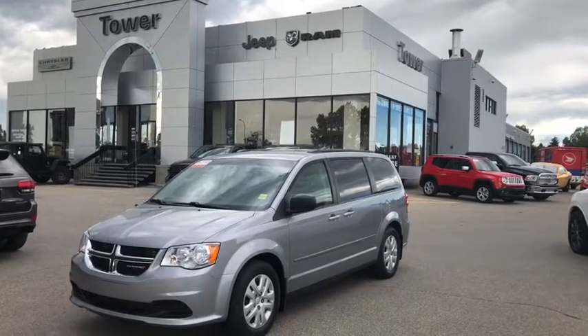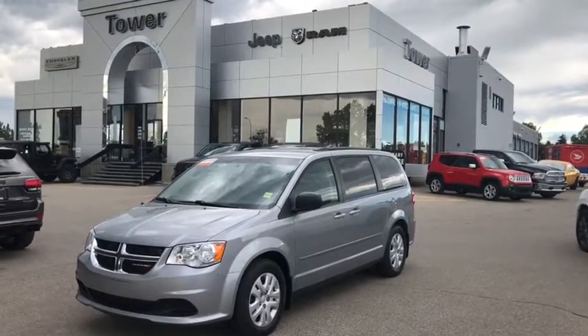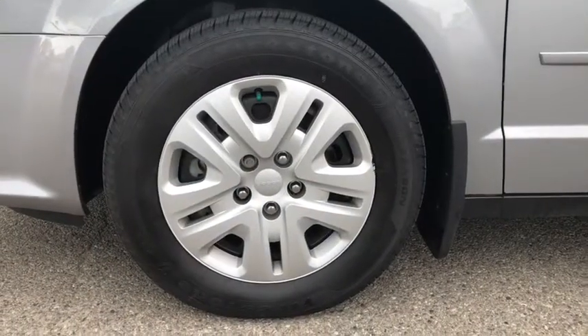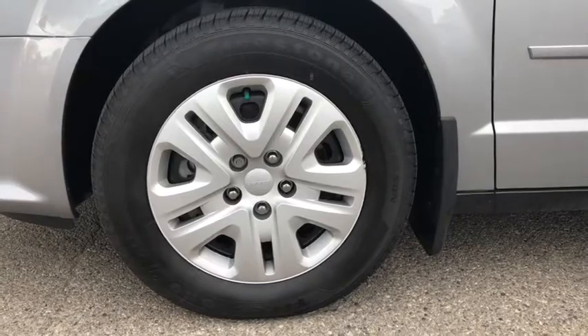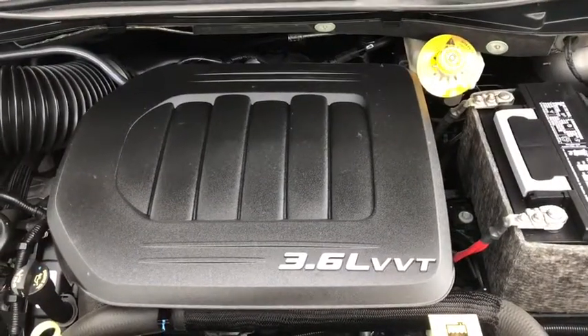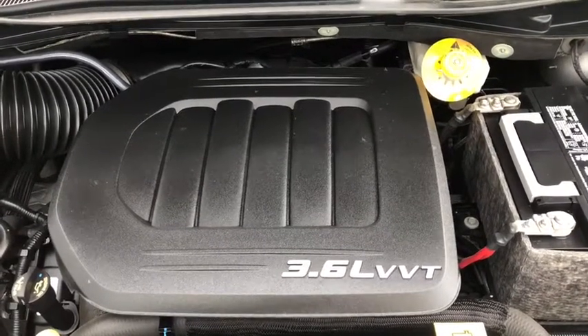Ladies and gentlemen, this is the 2014 Dodge Grand Caravan SXT in Billet Silver. It rides on 17-inch Firestone all-season tires and is equipped with the 3.6-liter V6 Pentastar engine that brings it up to 283 horsepower.